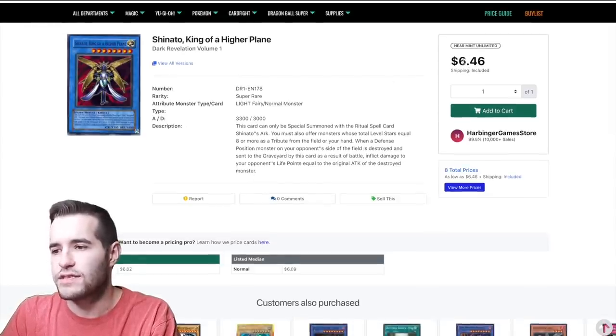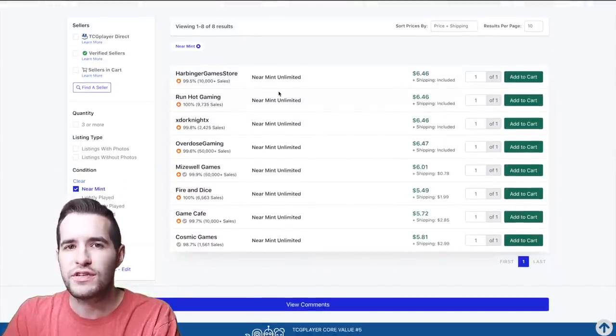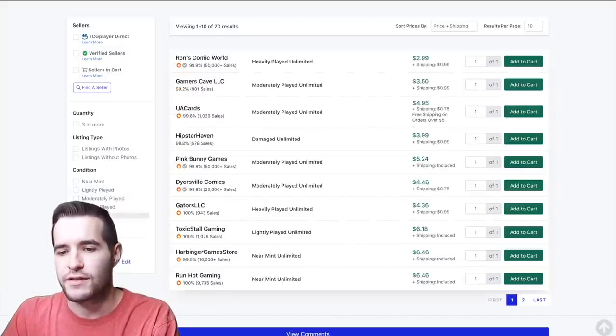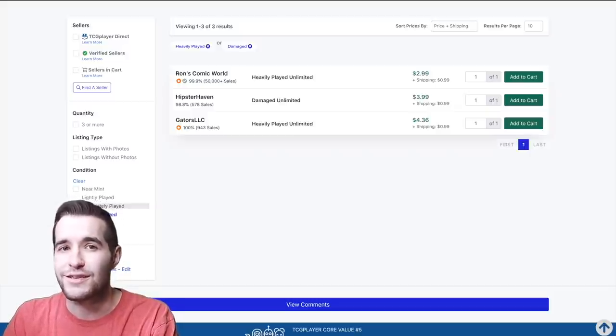You see it shows $6.46 — but that's for near mint. We assessed this one as damaged. There's no first edition for Dark Revelation Volume 1, so it's unlimited. Let's filter by damaged condition. The only available damaged copy is at $3.99. That doesn't necessarily mean it's worth $3.99 — you should also look at heavy play, which has one available at $3.